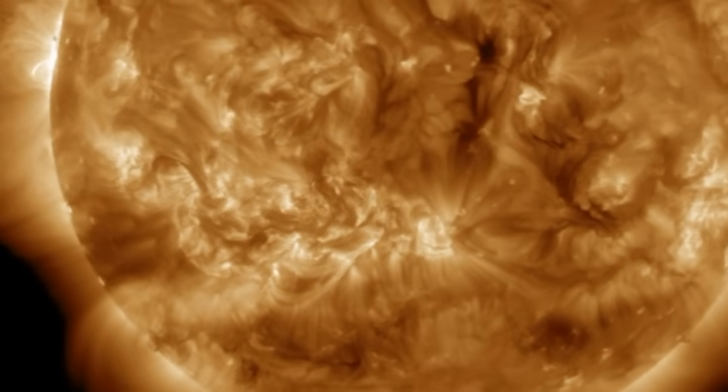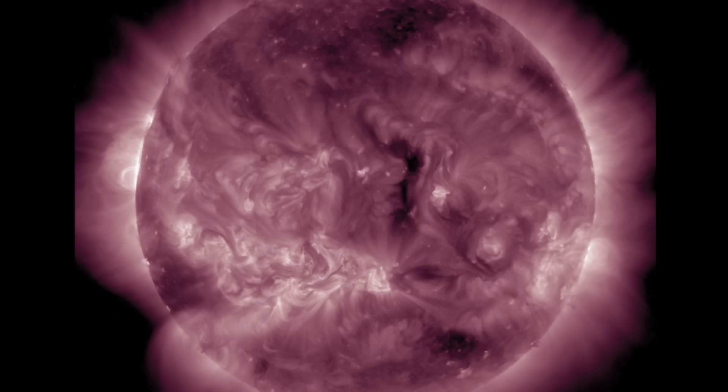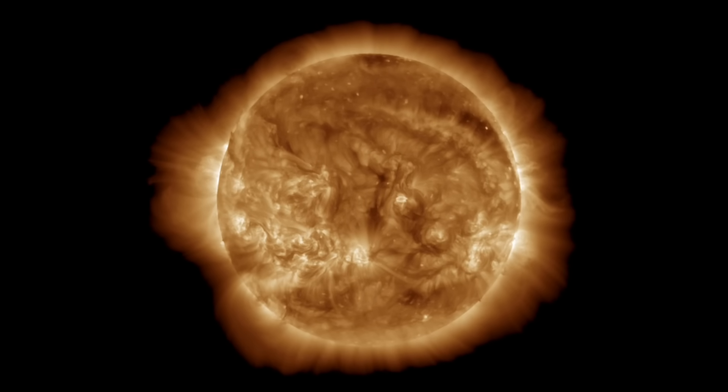Up next, let's check out 211 angstroms. Focus is on the left coronal hole signature incoming, and it looks like it's a major one — solid size, reaching up past the equator. It'll be facing Earth early next week. We're going to be watching it turn in over the next few days.